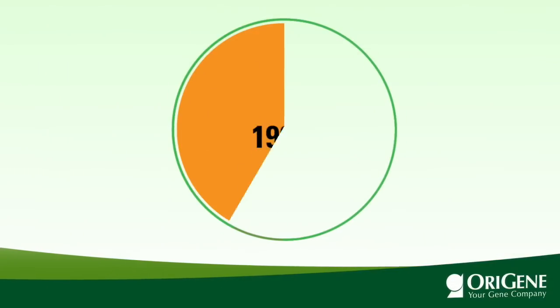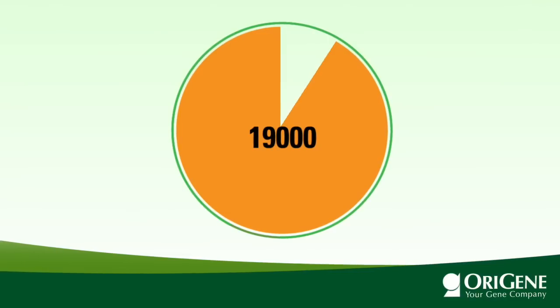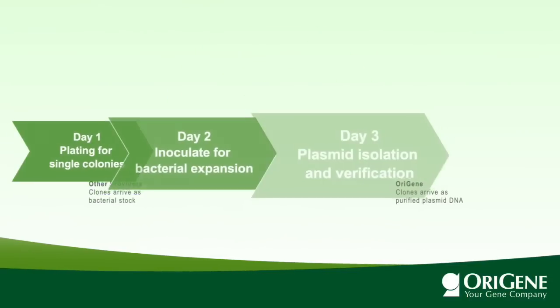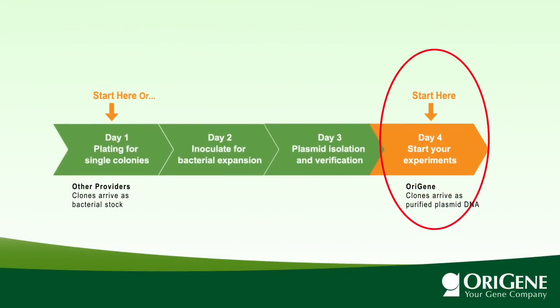As of early 2014, over 19,000 human cDNA clones have reached TrueOrf Gold status. TrueOrf Gold clones are delivered as purified plasmid DNA, ready for a media transfection experiment.